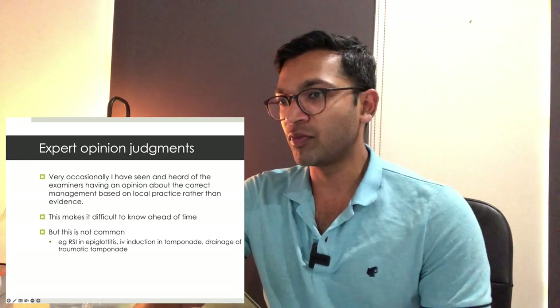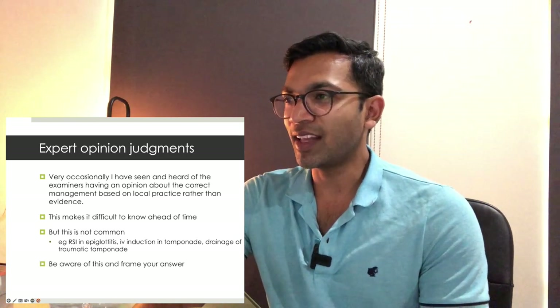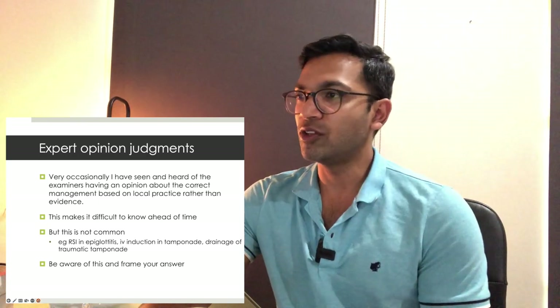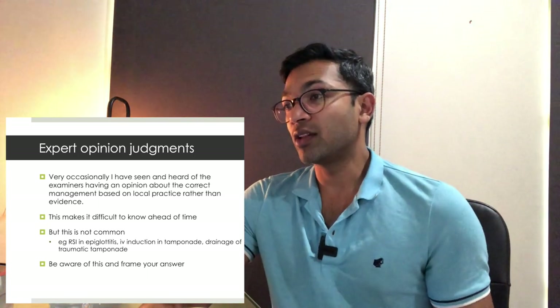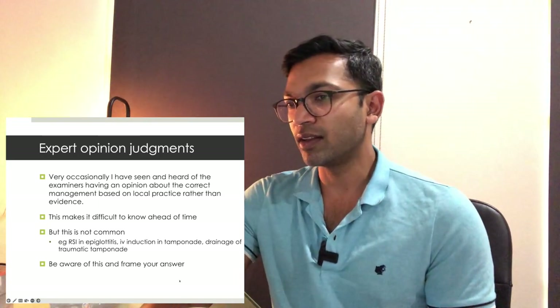Being aware of varying examiner opinion is important — that's why you want lots of exam practice before getting there. There'll be times you think you need to do the right thing but the exam throws a curveball. If you think you need to do something outside a protocol, frame your answer: 'This is probably not the traditional method, but I think based on the situation the risk is high, therefore I'm going to do something a bit left of centre.'